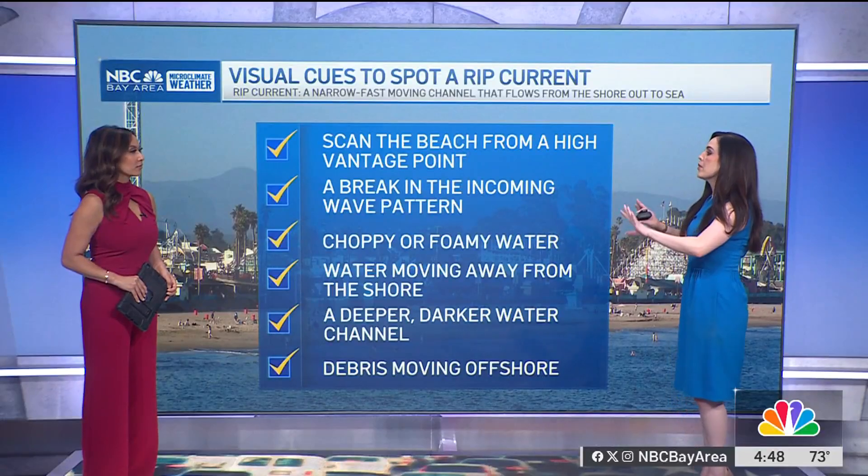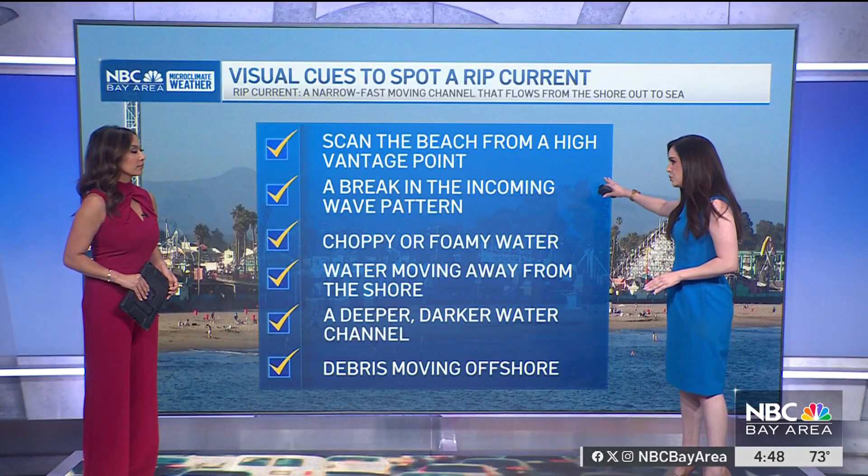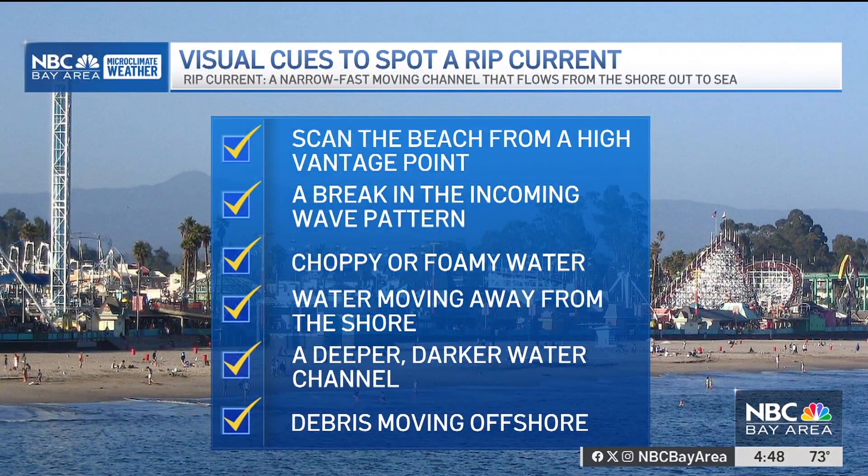Pro tip: the best way to scan the beach is always from a high vantage point. If you're heading to a coastline where you can hike up just a little bit to look out — think lifeguard tower, they get hype for a reason. You want to look for a break in the incoming wave pattern. Choppy or foamy water is a good visual cue. Also look for water moving away from the shore and a deeper, darker water channel. Let's look at an actual visual from the National Weather Service.